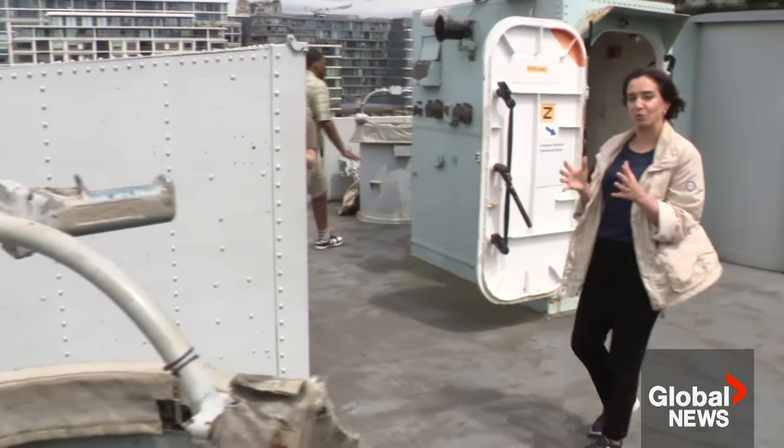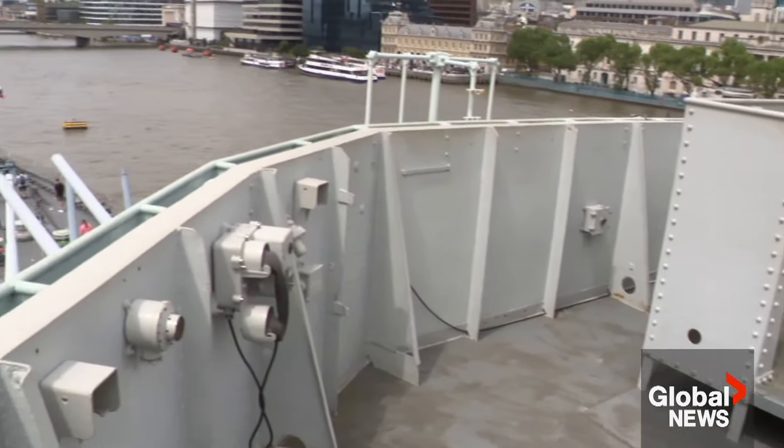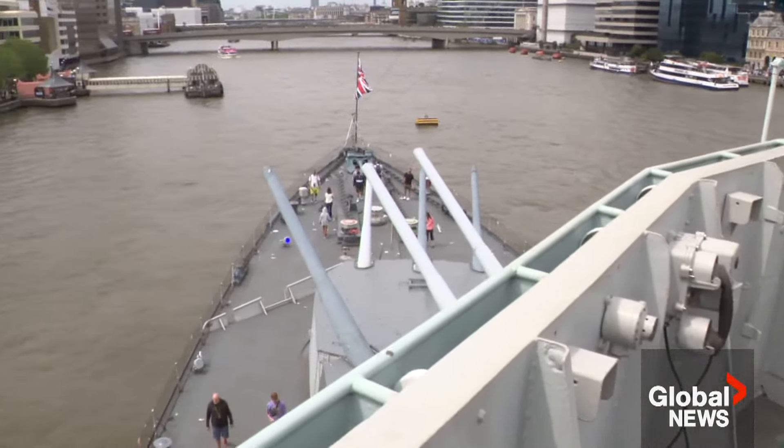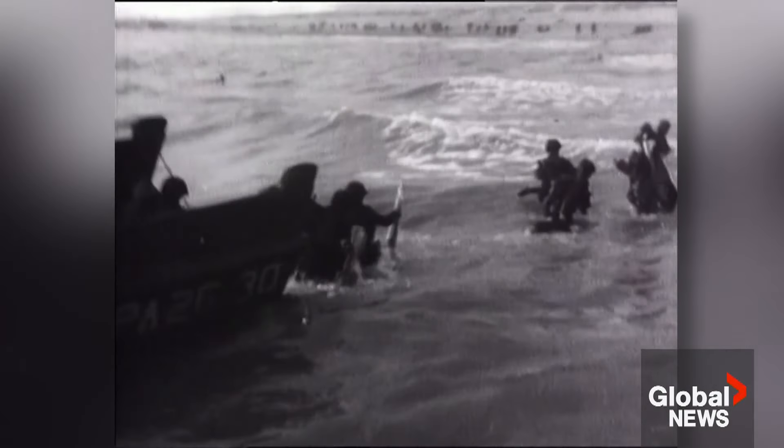HMS Belfast was one of the lead ships in the operations, and its initial goal was to provide support for the Canadian forces storming Juno Beach. It stayed in the region, providing support to the Allied forces well into July.